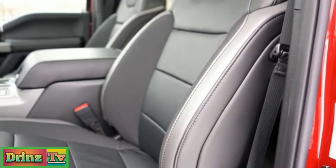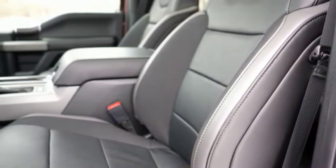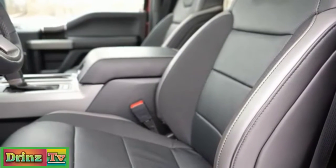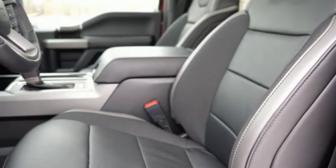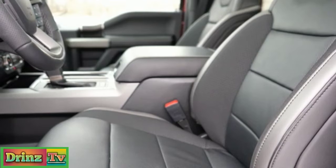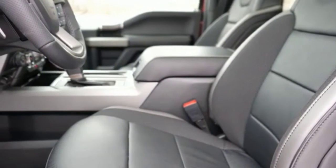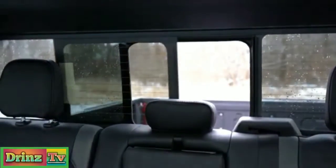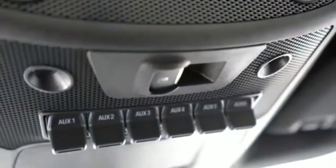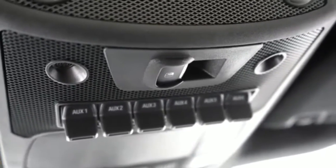Up front, an eight-way power driver's seat with cloth finish is the standard setup, including power lumbar adjustment. Ten-way power adjustable driver and passenger seats with leather finish come with the 801A package for $3,785 — probably the one package I'd add. It also includes power adjustable pedals and a power sliding rear window, which I think is a necessity in a truck. You can open and close the sliding window using a button on the roof of the Raptor.